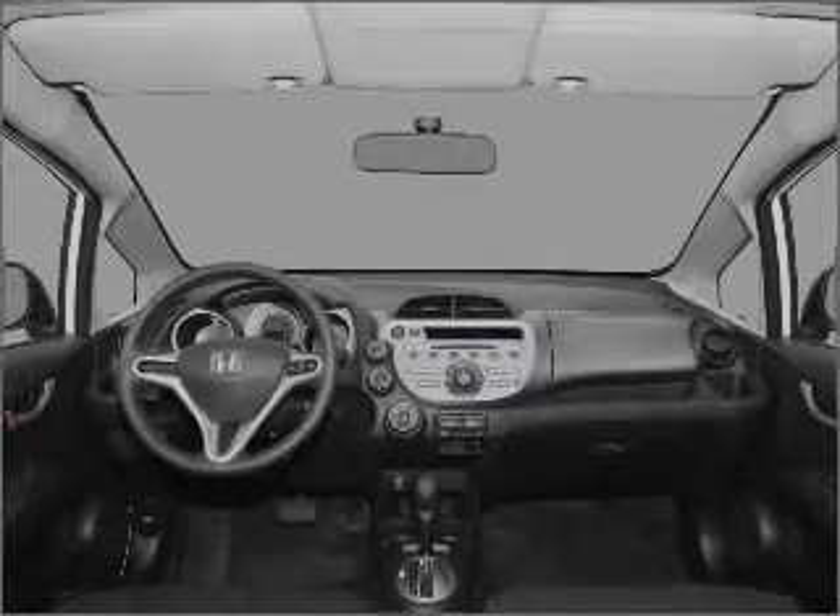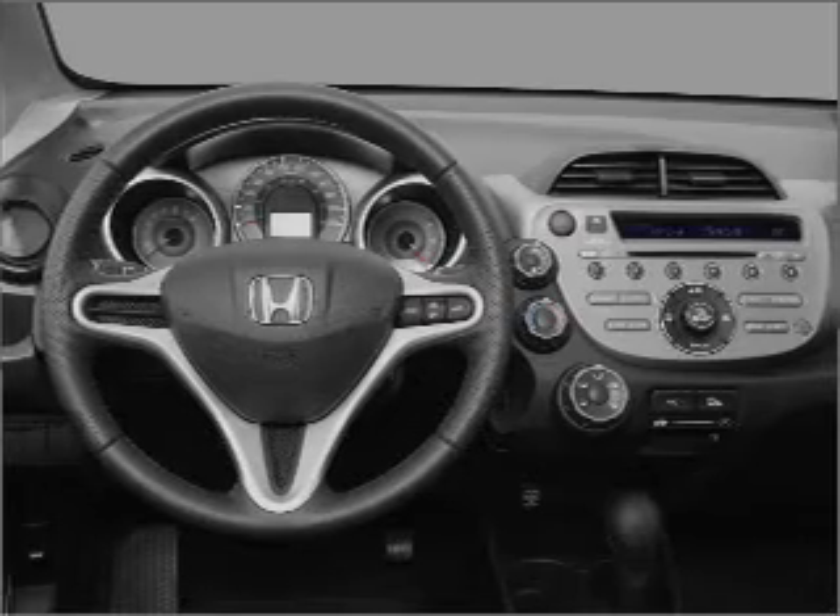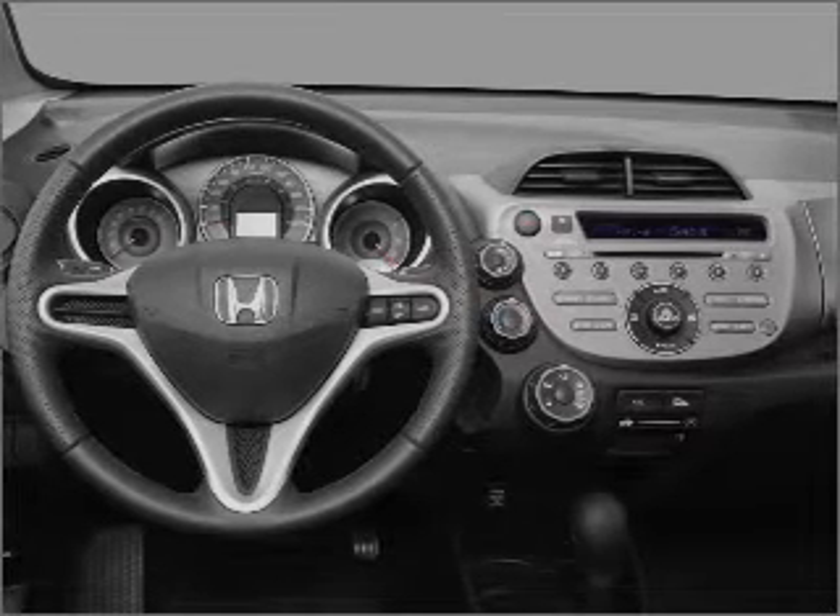An alarm system and an AM FM stereo with a CD player are also included. Our website offers more information on all of our vehicles. Call us today to start test driving.